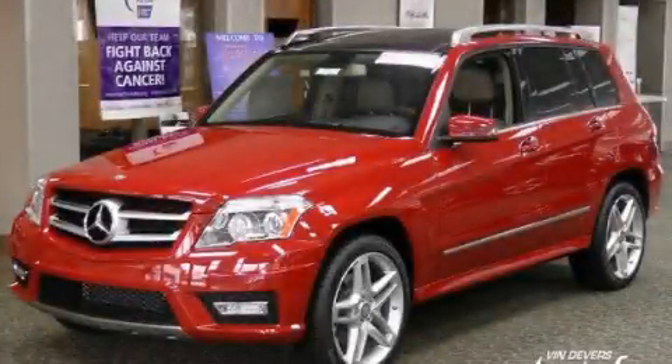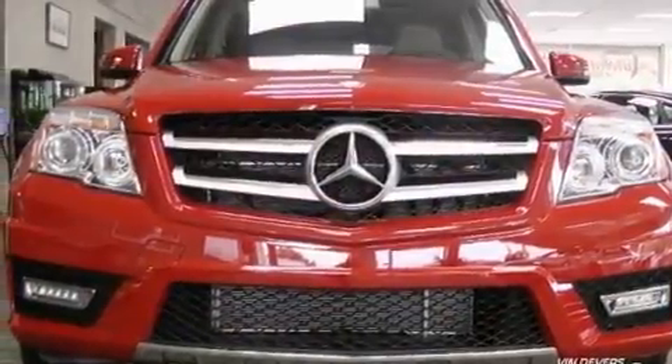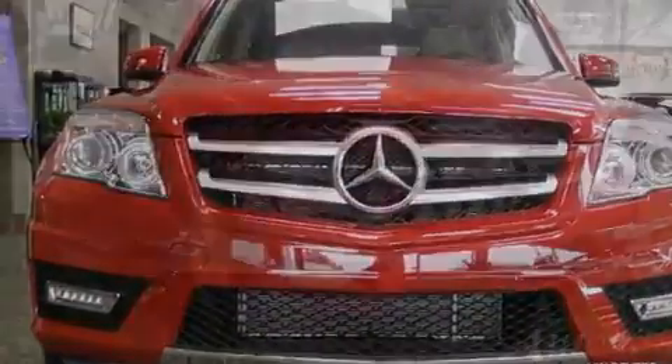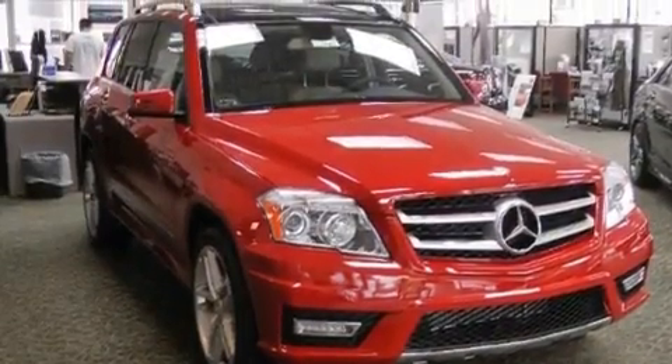This is a brand new 2011 Mercedes-Benz GLK 350, a drive in shape that provides endless luxury. It has a 3.5-liter 6-cylinder engine and an automatic transmission.